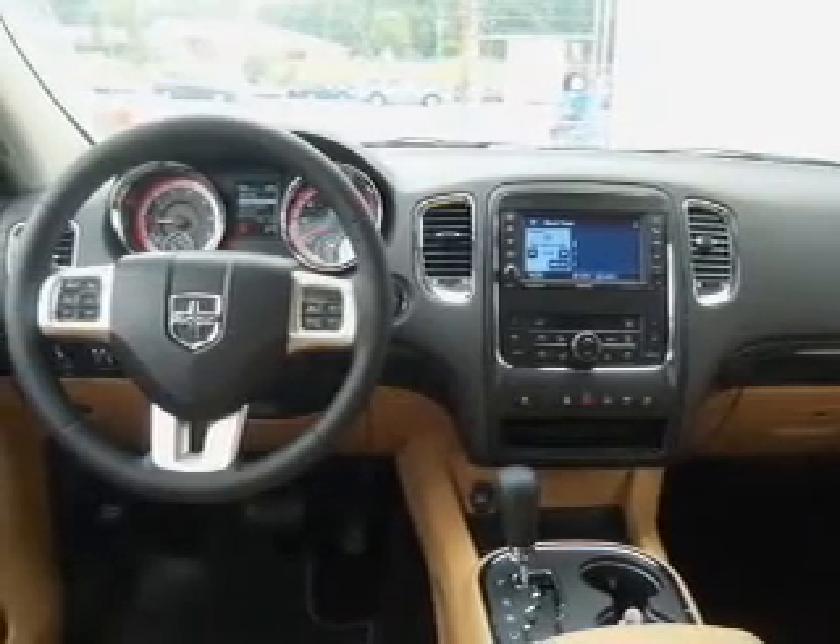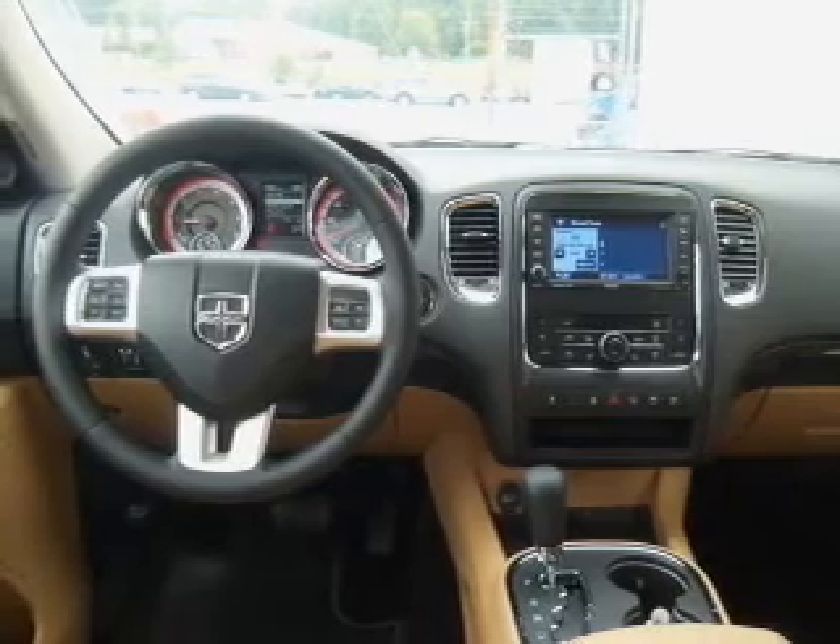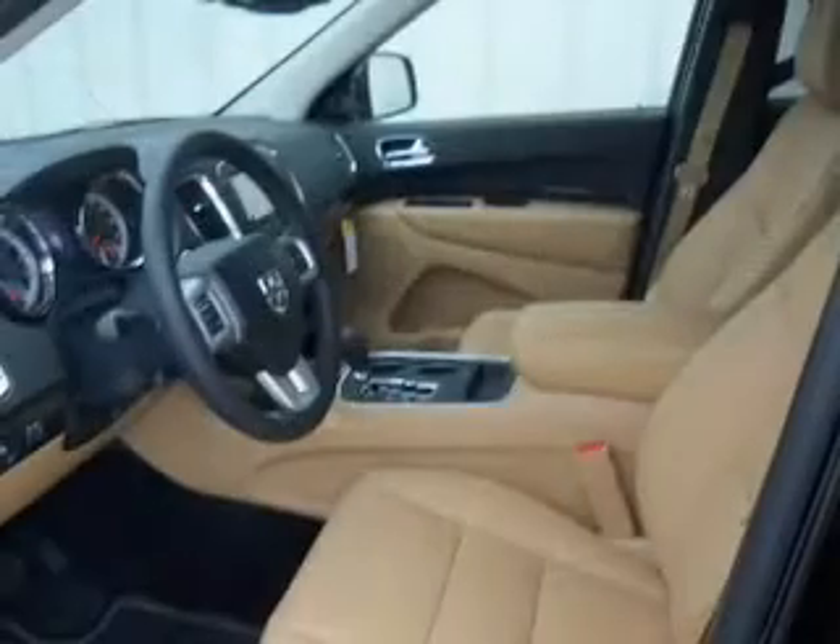Heated seats make cold weather driving more endurable. Let the sunshine in with a sunroof. Memory settings are just one of the extras.